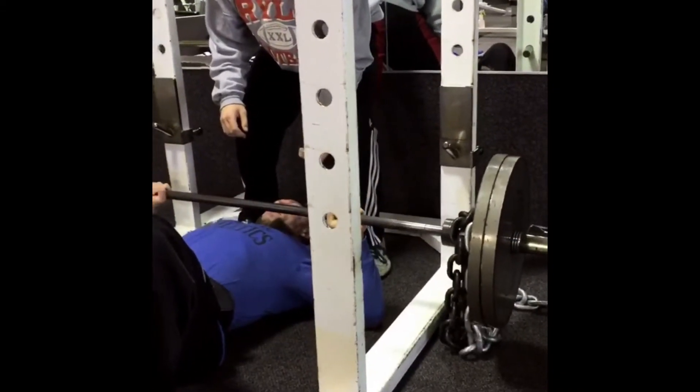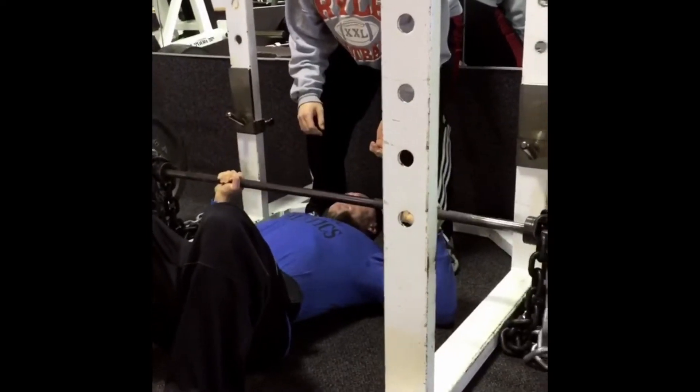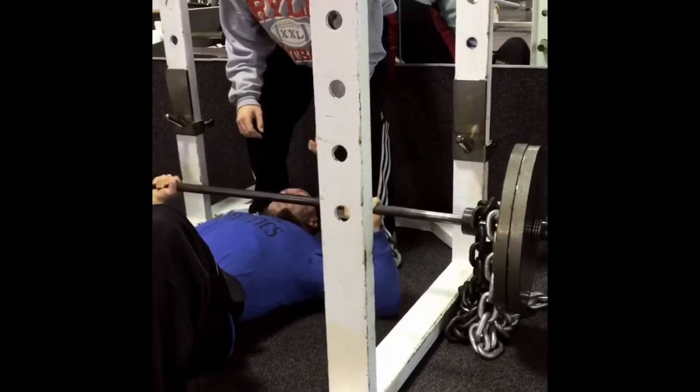Next, we just did some flat barbell press — another thing to shock the body a little bit. But we added chains to the mix today, so we had some band work plus some chain work.